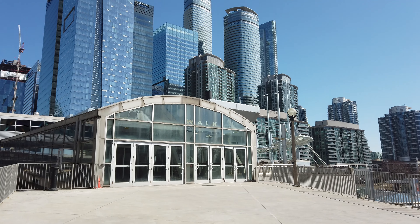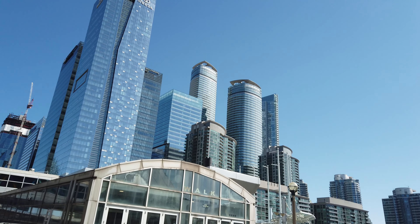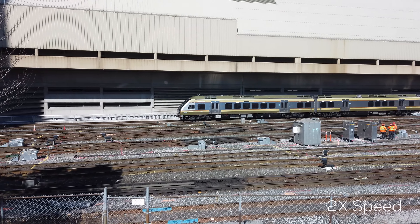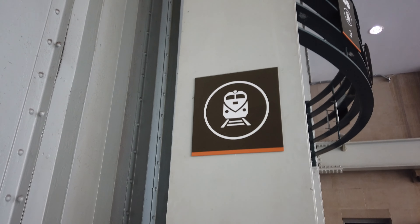For an even better view of the station exterior, and especially of these UP Express trains, we recommend walking further down the Skywalk, exiting on the other end, and walking towards the CN Tower, where you'll arrive at this patio overlooking the GO train and UP Express tracks. And of course, this is where you'll be able to access the CN Tower, Rogers Centre, the Rec Room, and Ripley's Aquarium — all excellent destinations for a trip to Toronto. Enjoy some railfanning footage while we wrap up this video.